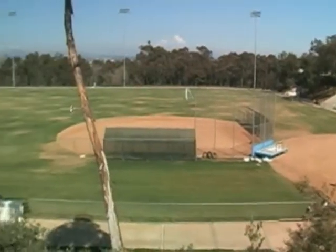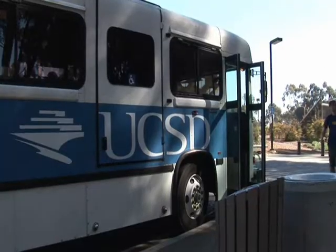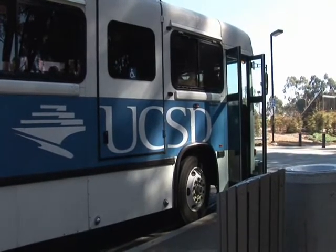One area you might not think of when talking about this weather station network is how it might affect something as simple as watering our grass. We use many millions of gallons each year in irrigation on this campus, and like most places, we have them on timers. This weather station network will allow us to feed data from the monitoring stations into our irrigation system so that in real time we can increase or decrease the amount of watering based on the climate condition in that part of the campus.